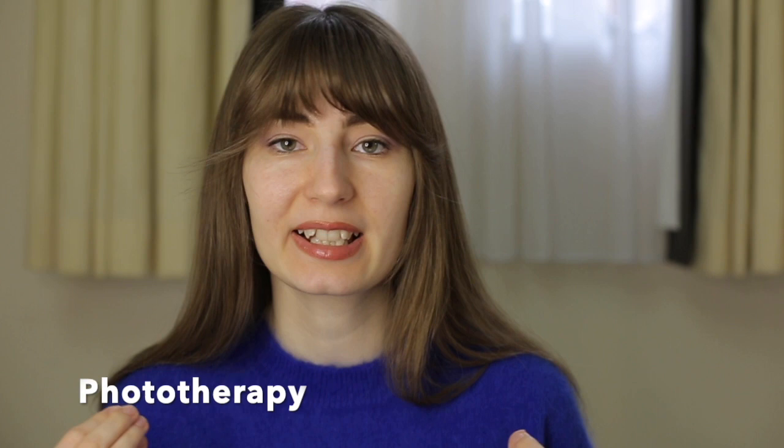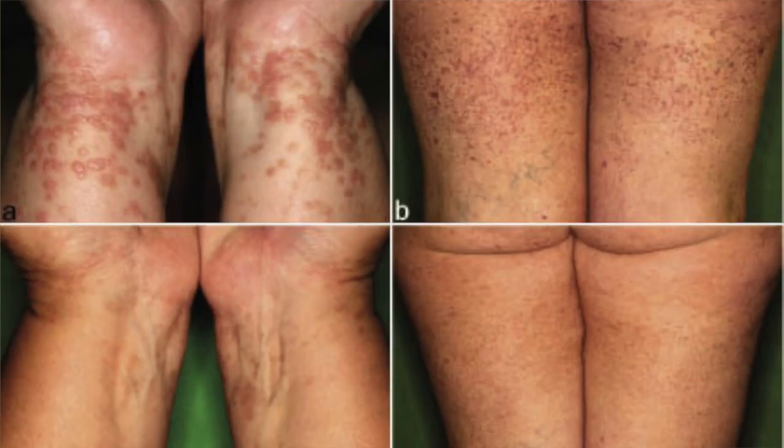It can also be methotrexate, azathioprine, and others. There is also one treatment option for scarred areas called phototherapy. It is similar in both cases of lichen sclerosis and lichen planus, but in lichen planus it is believed to be more effective than in cases of lichen sclerosis.